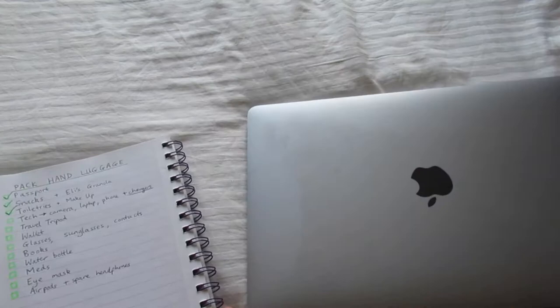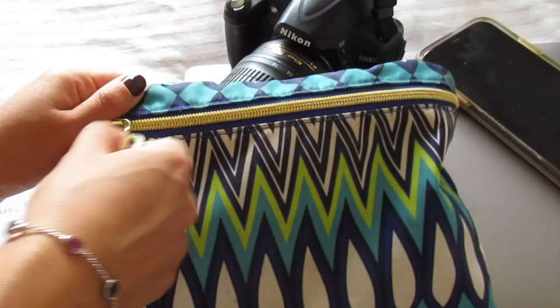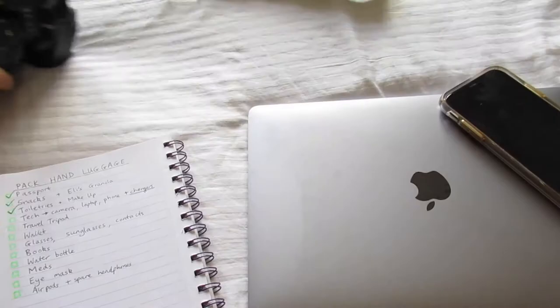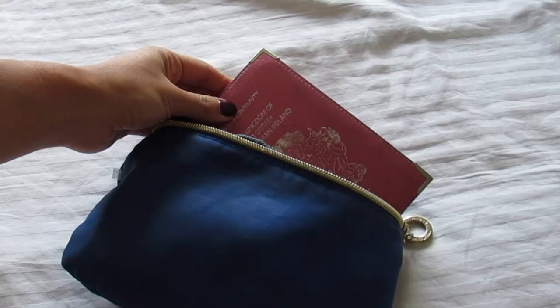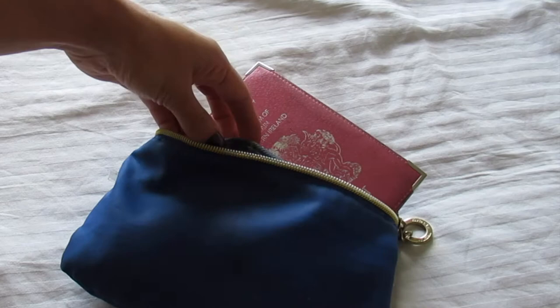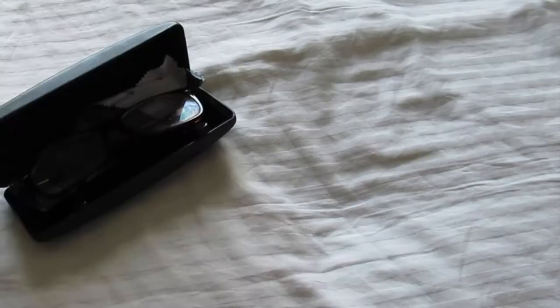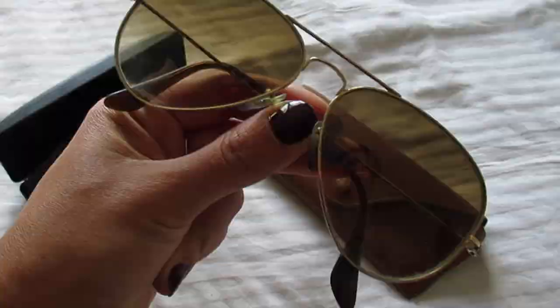Next on the list is tech. Of course I've got my laptop, my camera, as well as my vlogging camera which I'm filming on right now, and my phone. Then I have my tech pouch, which holds all my chargers for my phone, camera, and laptop. I'll also fold up my mini travel tripod into this pouch. In the pouch with my passport I've got other essentials like my wallet, my AirPods — though I'll probably pack a spare pair of earphones just in case they run out of battery — and of course a lip balm. Then I've got my glasses, sunglasses, and contact lenses.